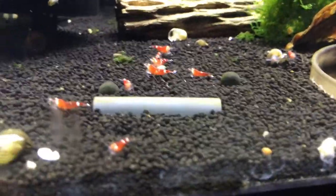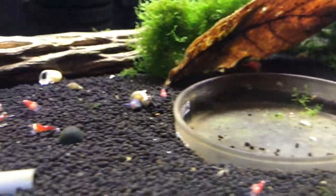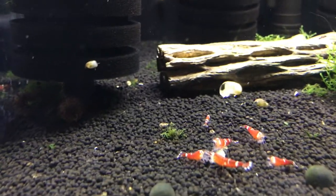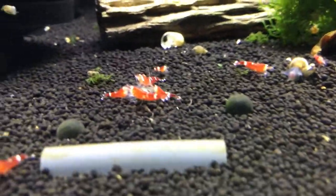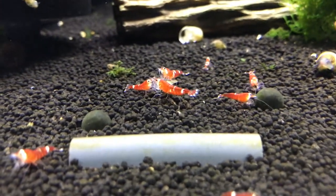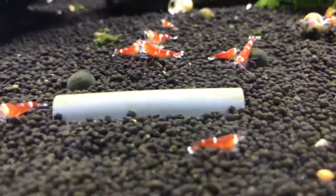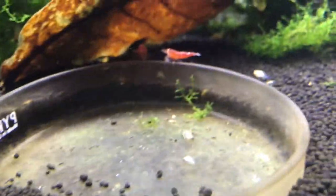Over here is the super crystal red tank — doing good. There was some breeding going on, there were some babies in here but I'm not sure if they made it or not. I haven't had as much time to really sit and watch closely on all my shrimp tanks, just because I've been busy with the reef tank, the business, jury duty, and just other things in life.